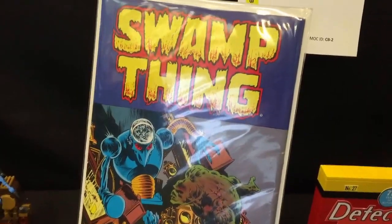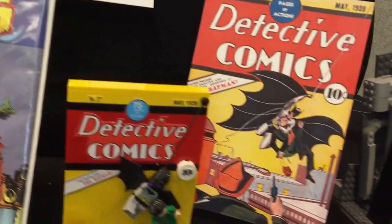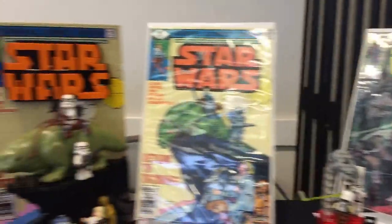That Avengers display was pretty awesome — I actually had to wait in line to get a little closer. There's this guy over here who recreated comic book covers in the form of Legos. There's a Swamp Thing cover recreated in Legos. Classic Detective Comics cover in Lego form. Some Star Wars comics there.